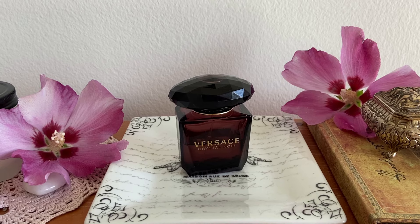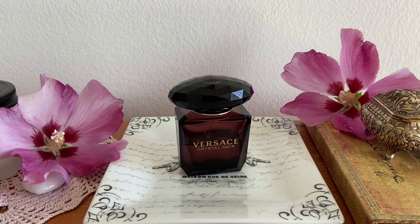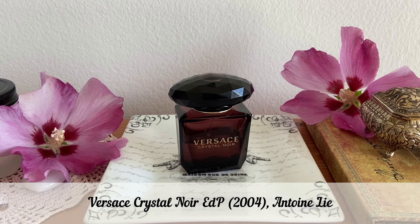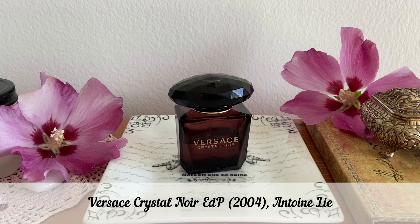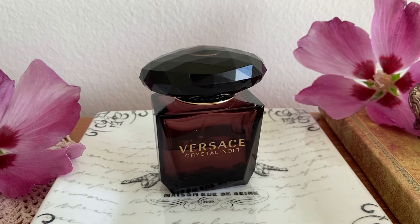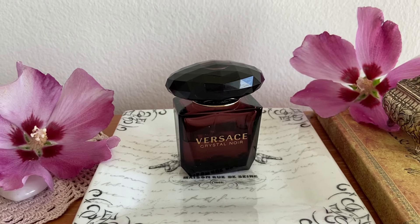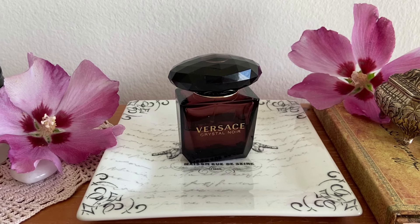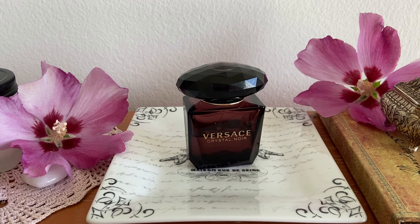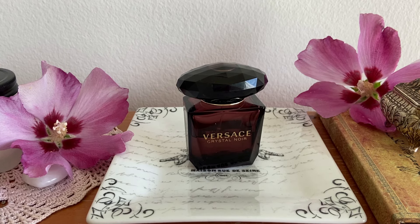Moving on, we've got another beautiful summer fragrance, and this is a coconut scent — one of my favorite coconut scents. It's an oldie but a goodie: Crystal Noir from Versace, the Eau de Parfum, not the Eau de Toilette. To me, this is a beautiful, creamy coconut scent with some soapiness from the gardenia, a hint of spice, and a very nice sandalwood base. It smells like a unique designer fragrance from the early 2000s — it came out in 2004. It's creamy, soapy, sweet, slightly milky, and also a bit fresh. I really enjoy it.